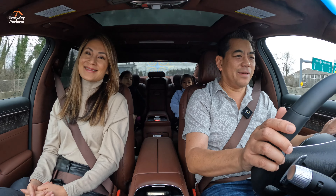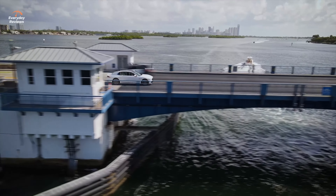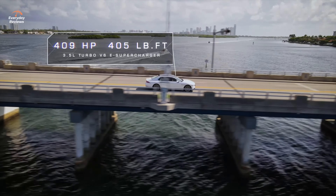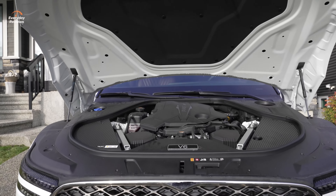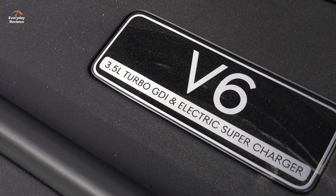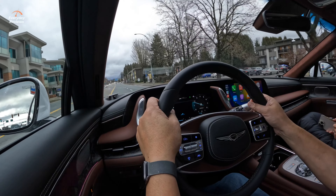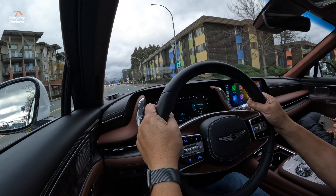Let's see what this baby's got — lots and lots of pickup and go. Under the hood, we have a 3.5-liter twin-turbo V6 that puts out 409 horsepower and 405 pound-feet of torque. This has their E-supercharger — essentially the same as a 48-volt mild hybrid system. It has an electric motor that assists you to get going — like a large starter motor — and it makes a big difference. If you're in the US and get that lower trim level, you do not get that 48-volt system and you get a little bit less horsepower, but there's lots of performance here.